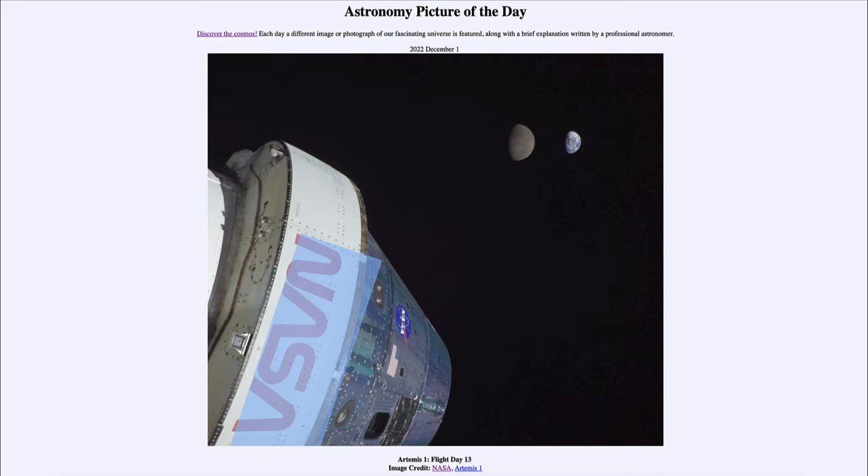The moon still appears bigger in the image because we are much closer to the moon — six times closer — even though the moon is about one quarter the size of Earth. So because the spacecraft is closer to the moon than the relative size difference would suggest, the moon still appears a little bit larger in the sky.